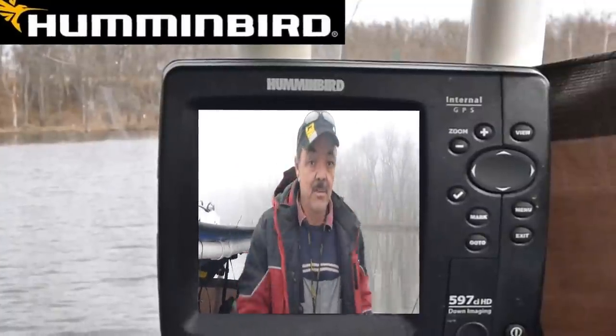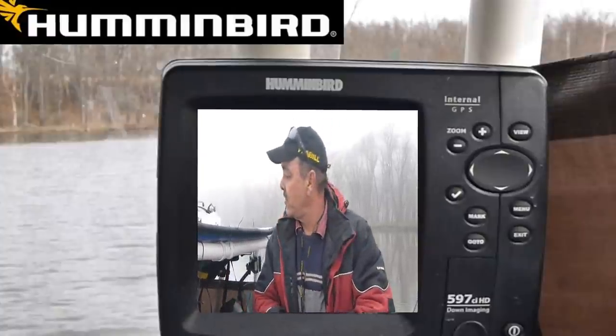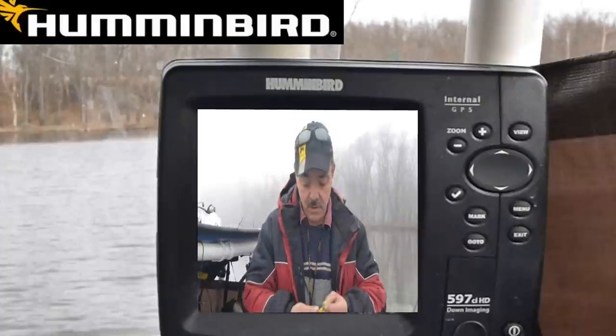Hey everybody. It's Al the Hitman Simpson, blackhackfishing.com. I'm out here slamming some calicos — some crappies, whatever you want to call them.